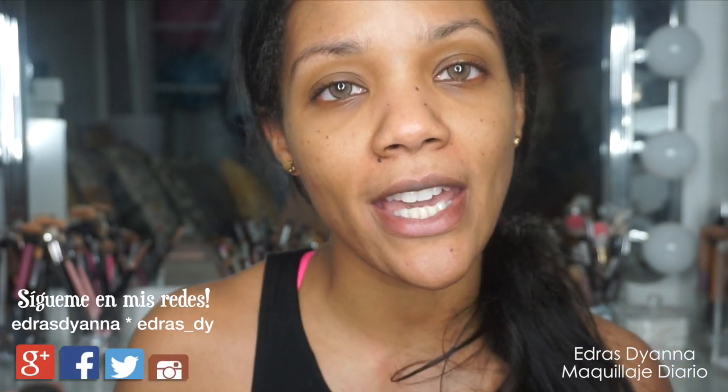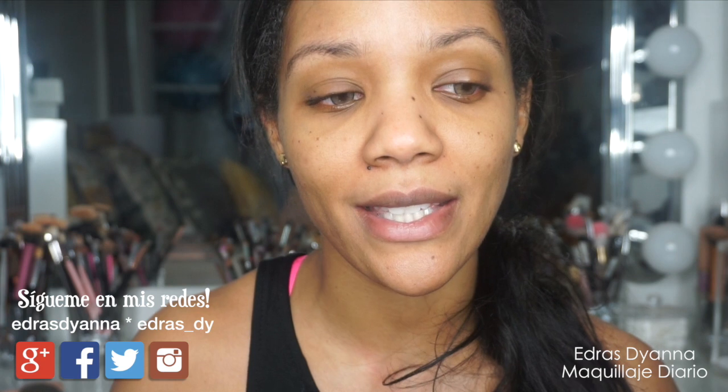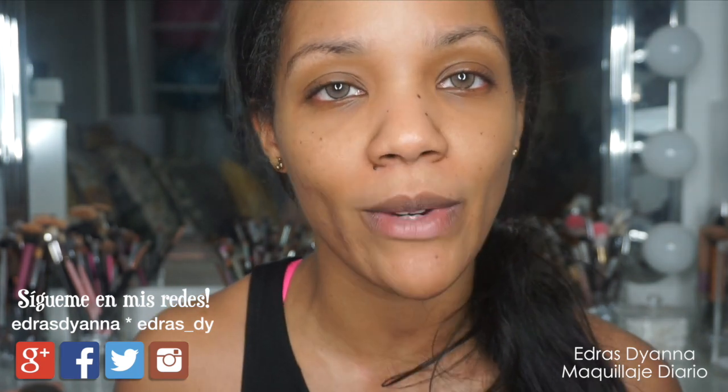Hola cariños, bienvenidos nuevamente a nuestro canal. Hoy les tengo un tutorial del maquillaje que yo uso todos los días, solamente si voy para el trabajo, voy a salir a hacer una diligencia rápida o algo así — nada demasiado bonito, demasiado elaborado, pero es algo rápido que yo puedo terminar como de 7 a 10 minutos. Espero que este sea un video que te sirva de algo, que sea útil para ti si estás buscando un método de poder verte bonita por las mañanas sin tener que pasar tanto tiempo.